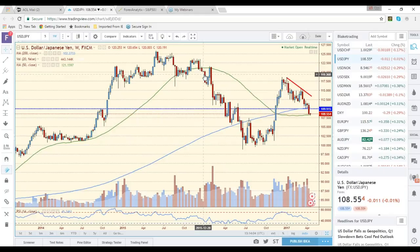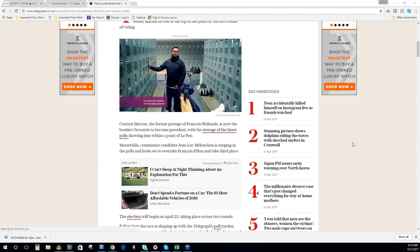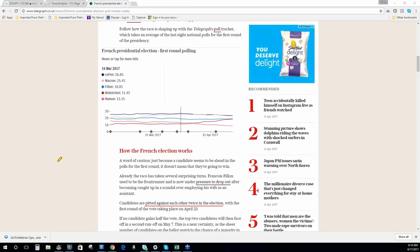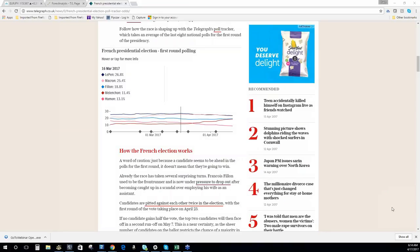This is in the Telegraph — you can see the polling in the first round right now. And this is something we have to pay really close attention to. You can see the numbers are all very, very close between a lot of these candidates. If we have Meloncon and Le Pen — if either one of those two becomes president — we're going to have a bit of an issue with the Euro. The Euro is going to come under tremendous pressure.